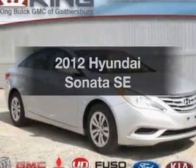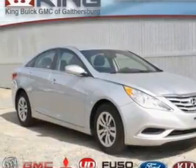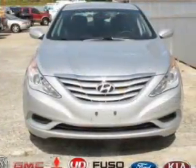Imagine yourself in this 2012 Hyundai Sonata. If you're looking for a first-rate auto, this one could be yours today.